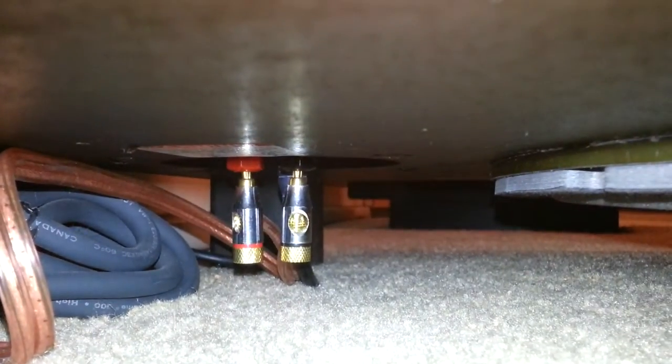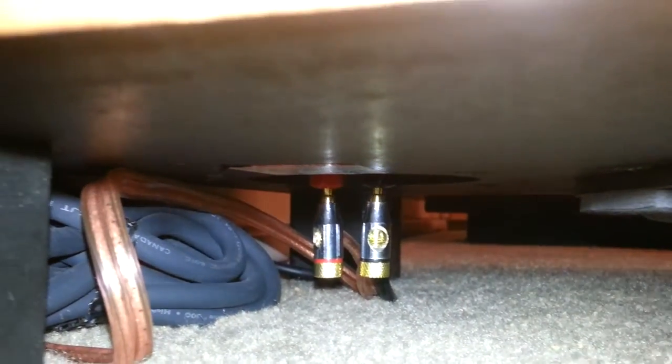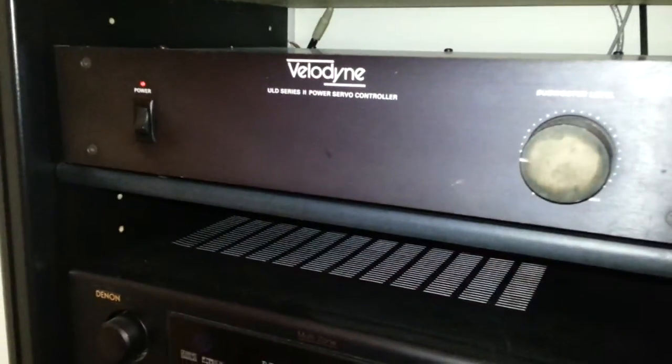Right here we've got a Velodyne 15-inch servo subwoofer — you can see it under there. And this puppy has two different hookups — wires and RCAs both. You can see the RCAs back behind the wires there. And here is the amplifier for that subwoofer. Velodyne — this is the powerhouse.